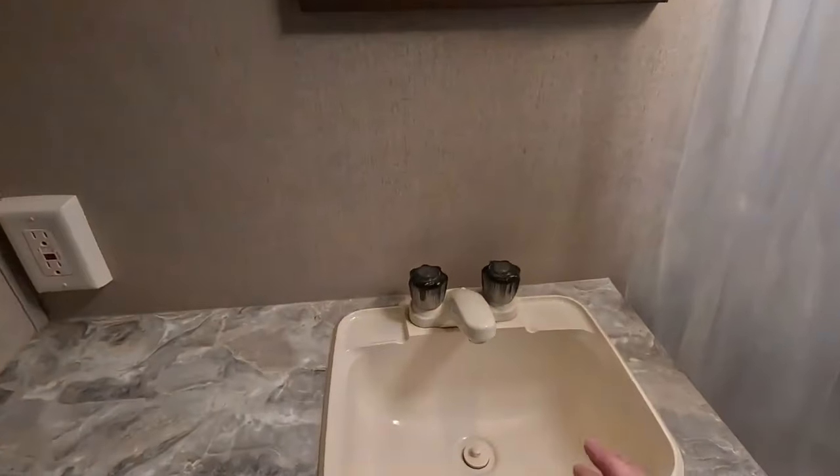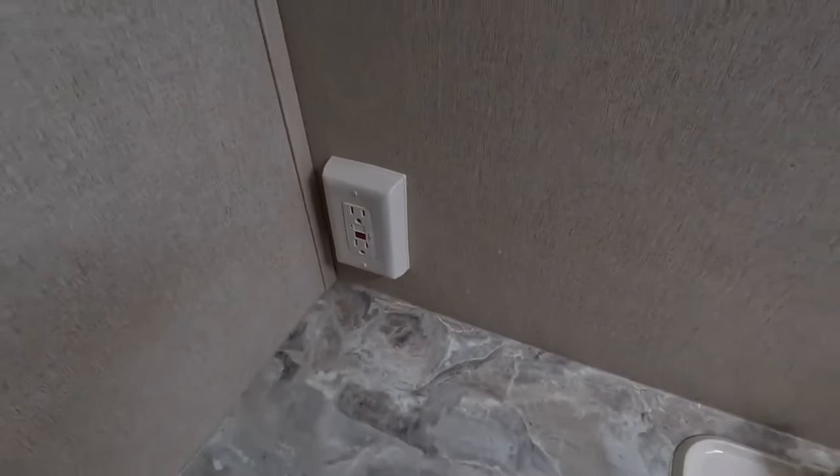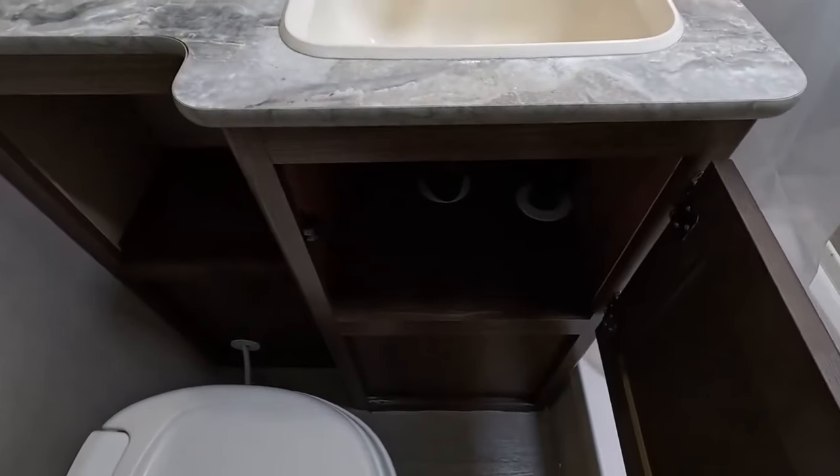There's a vanity mirror, a single basin sink, and there is a 110 outlet over here so you could have an electric toothbrush or blow dryer going. Storage underneath the sink for cleaning supplies and a little area right here where you could stick towels or toiletries.